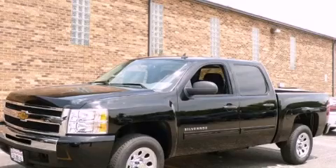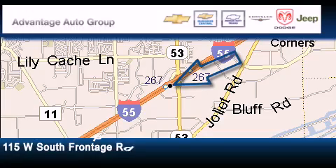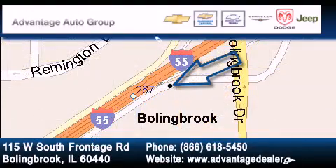Call or visit us right now and arrange your test drive today. Advantage Chevrolet Bolingbroke is located at 115 West South Frontage Road in Bolingbroke. Our goal is to exceed all of your expectations to ensure that you'll return for future visits.